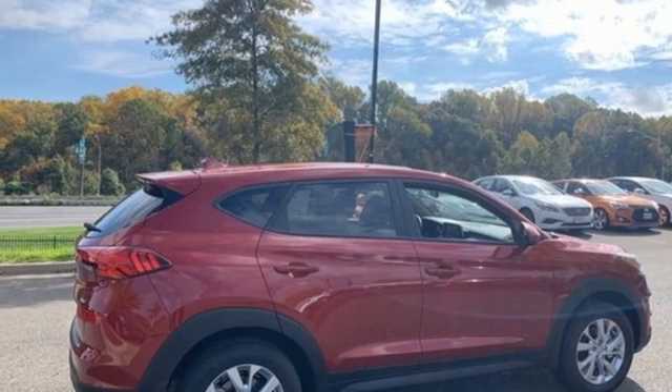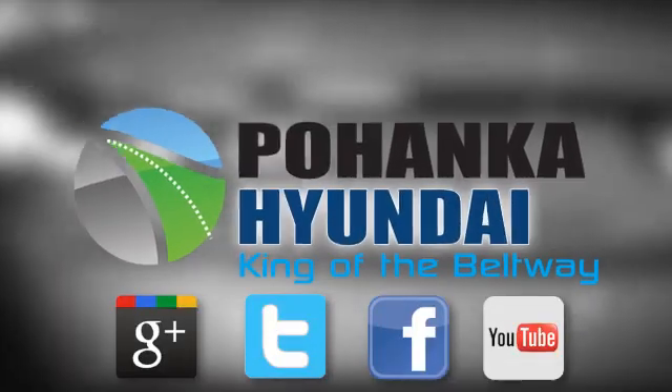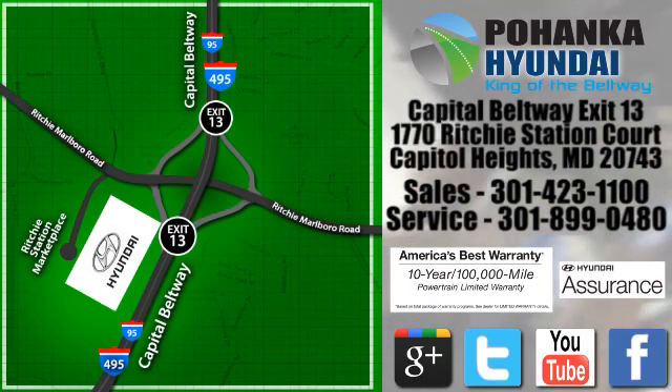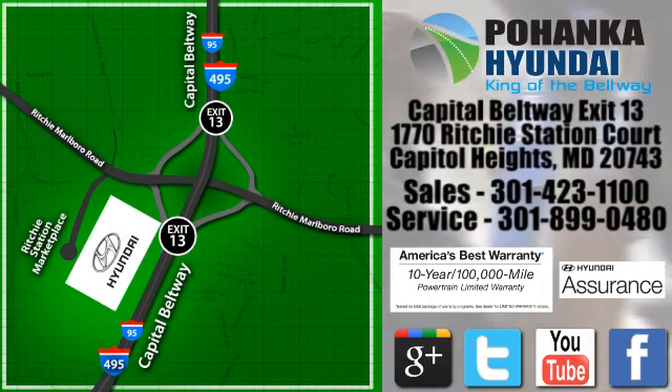Driving is believing. Test drive it today. Visit Pohanga Hyundai, King of the Beltway, today. We're conveniently located on the Capitol Beltway at exit 13, 1770 Ritchie Station Court in Capitol Heights, Maryland.